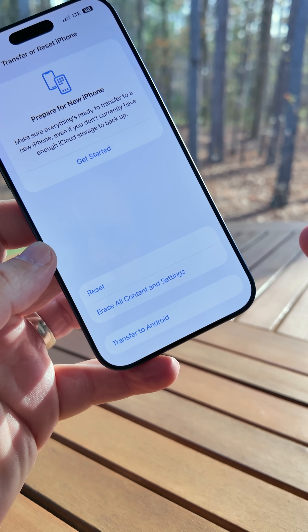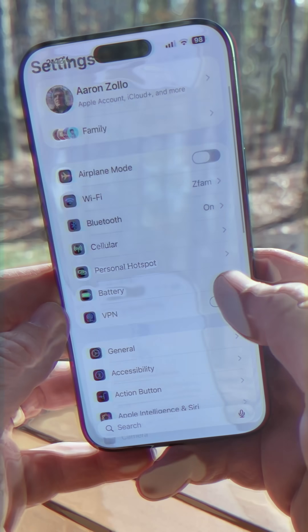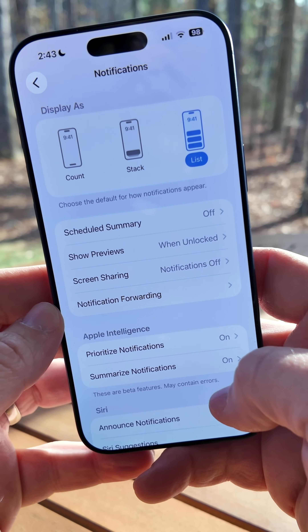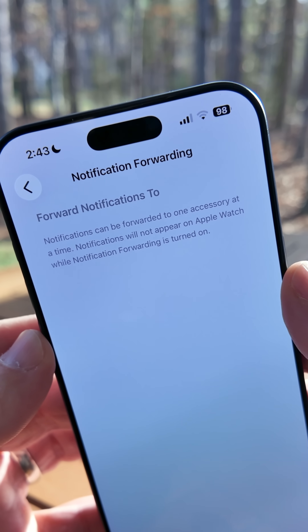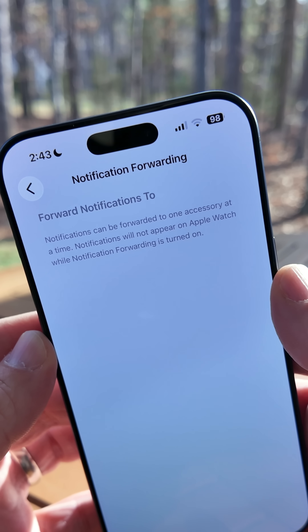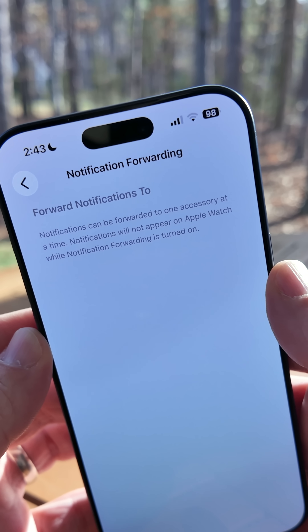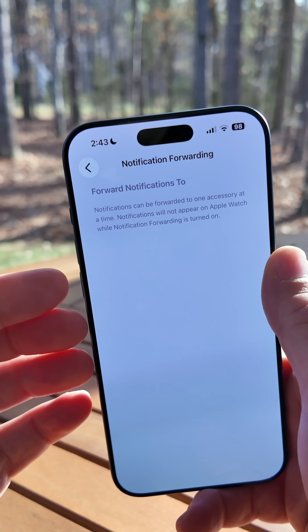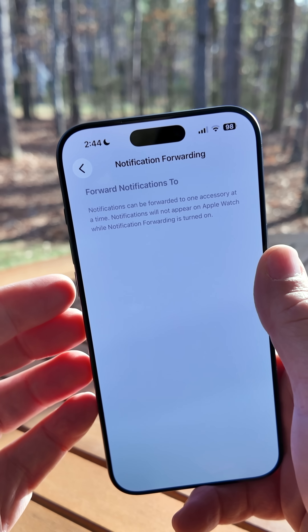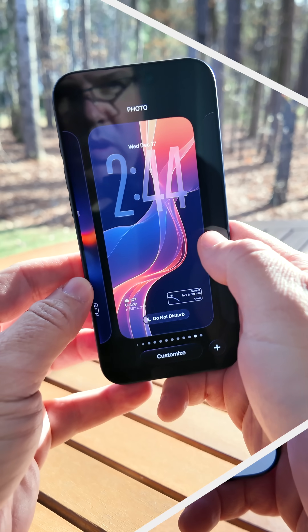You can quickly switch between iPhone, Android, or back and forth. Also within Settings, if we go down to Notifications, you'll see a new option for Notification Forwarding. It says notifications can be forwarded to one accessory at a time, and notifications will not appear on Apple Watch while Notification Forwarding is turned on. This is most likely to allow things such as third-party watches — maybe Samsung watches or other watches in the future.